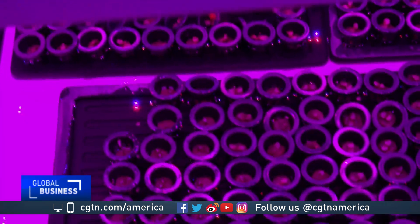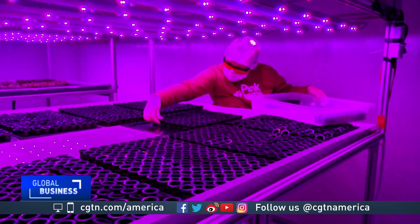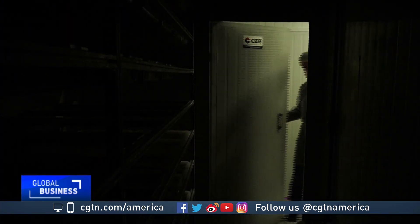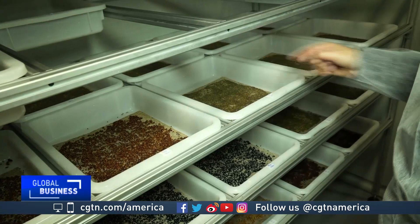The principal here is hydroponic agriculture. The plants don't grow in soil, but in a kind of foam soaked in water and nutrients. After the seeds are planted, they move to a first stage of growth in a dark room.